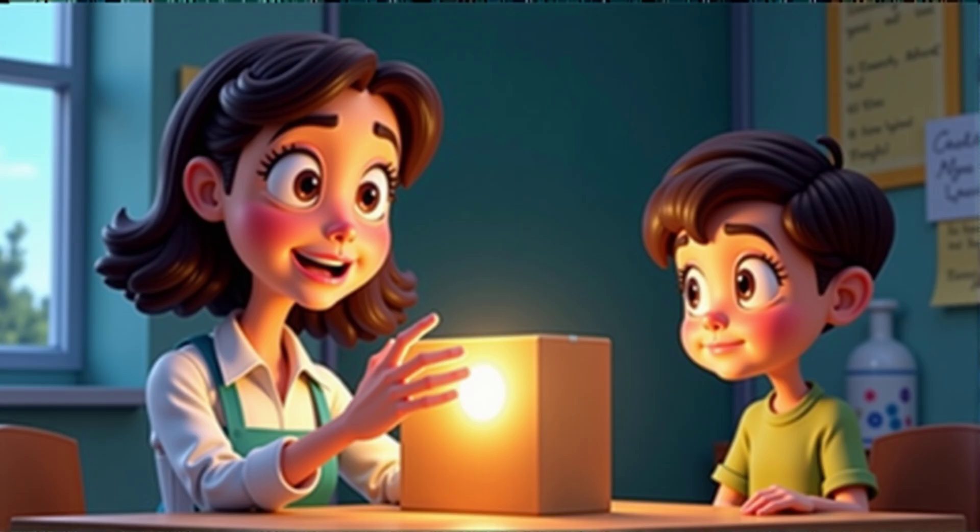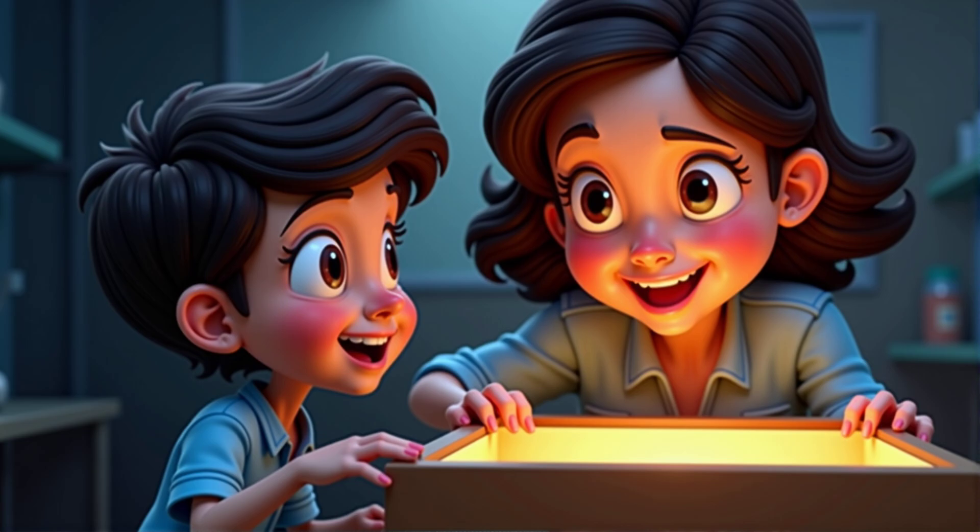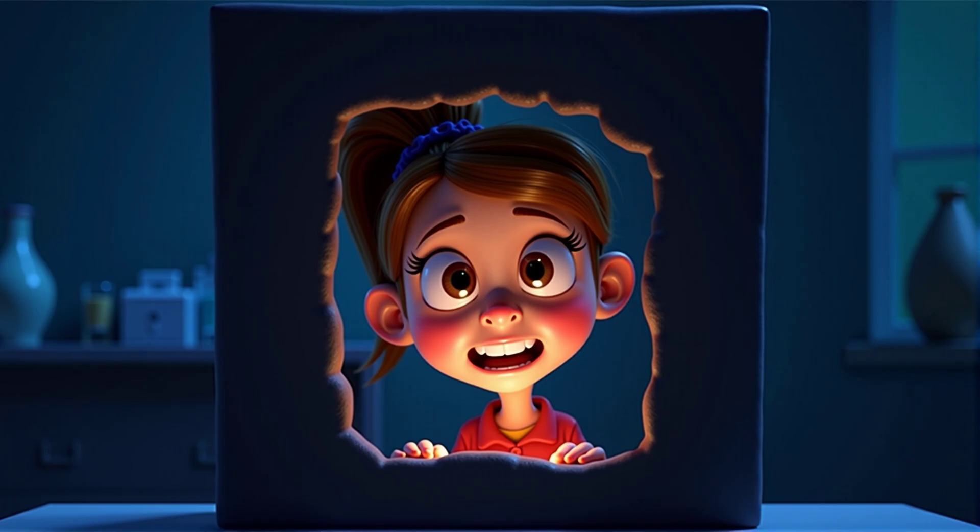First, cover the flashlight hole with your hand. Do you think you'll be able to see the coin inside the box? I don't think so because there's no light inside. Let's test that prediction. Peek through the hole and see if you can spot the coin. I can't see anything — it's too dark.